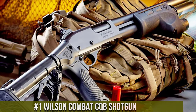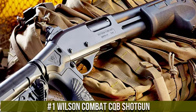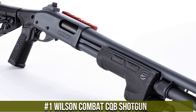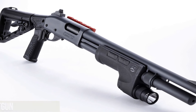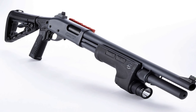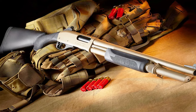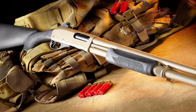Number 1: Wilson Combat CQB Shotgun — a force to be reckoned with in the realm of tactical firepower. This exceptional shotgun combines precision engineering and relentless attention to detail. Its superior build quality and custom enhancements provide unparalleled performance in close-quarter combat scenarios. With its rapid-fire capability and enhanced magazine capacity, the CQB shotgun delivers devastating firepower and exceptional handling.